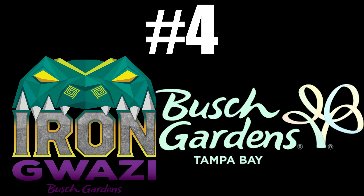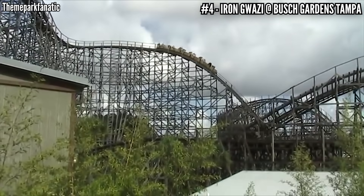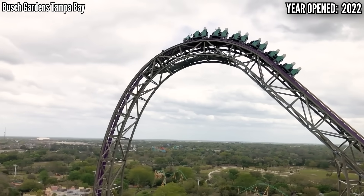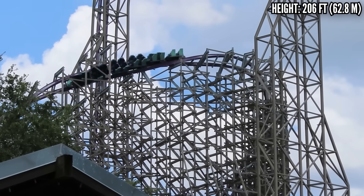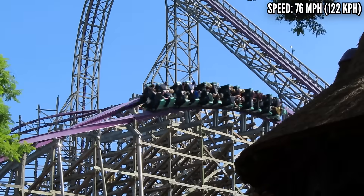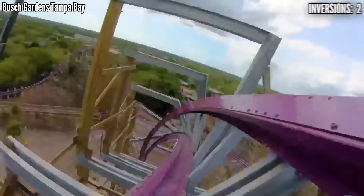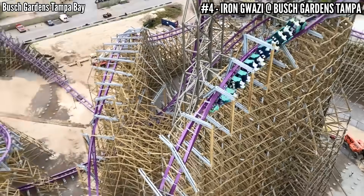Number 4: Iron Gwazi at Busch Gardens Tampa. There was so much hype and speculation over what Busch Gardens would do with their 1999 dueling GCIs, Gwazi. In 2019 we got our answer — RMC doubled its original height and made this a hyper-hybrid. The first time I rode it after opening, it ran slow and wasn't very good, but as the day went along it launched itself into my overall top 10. You aren't going to find any RMC in America with better pacing, and you can feel that aggression from start to finish. That barrel roll down-drop shouldn't even be legal — it's so insane — and I could ride this all day and never get bored.